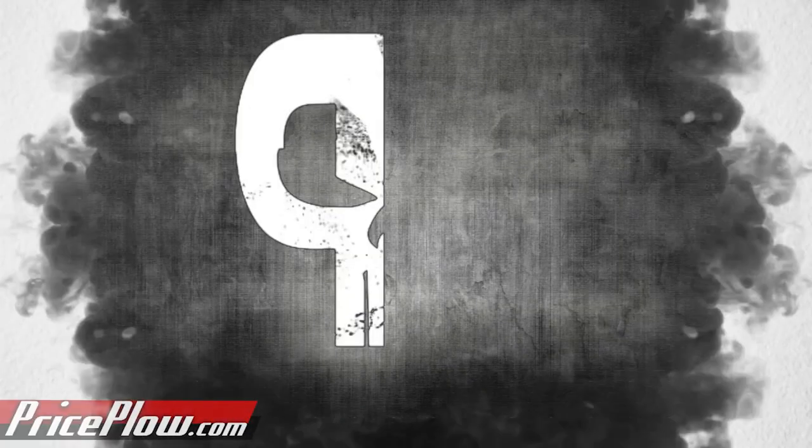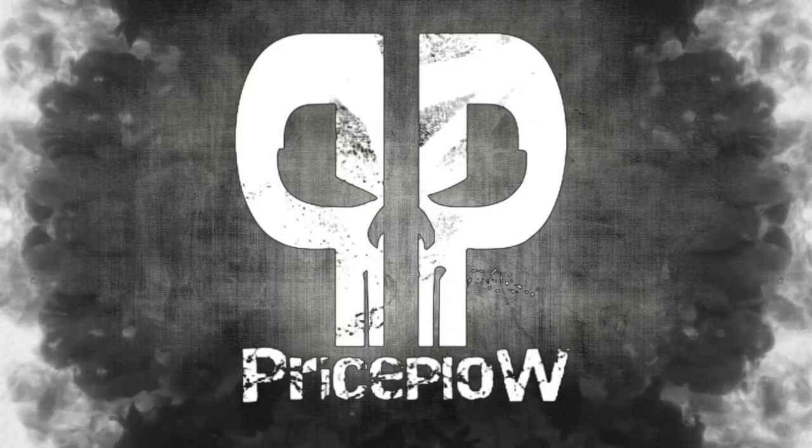Thanks guys for watching. Welcome to PriceFile.